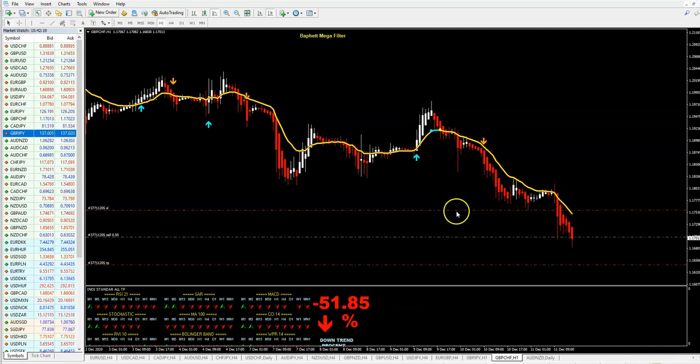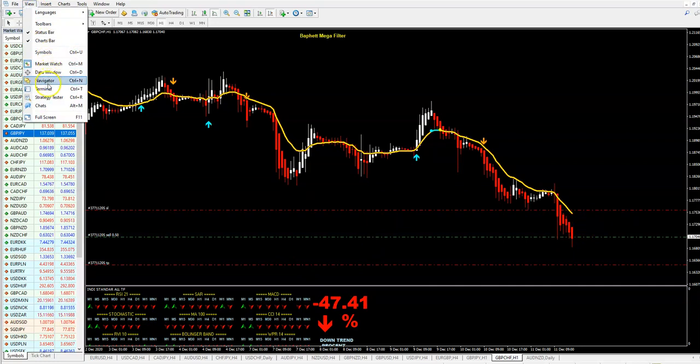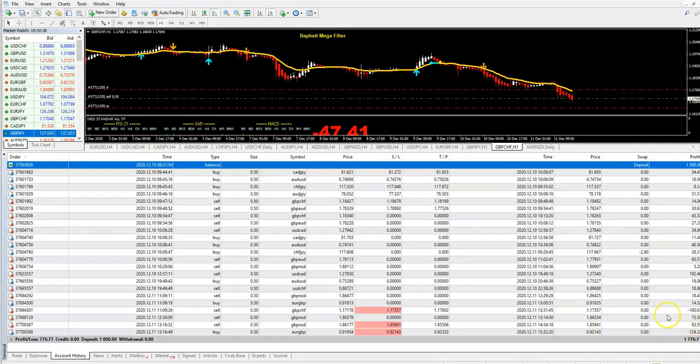I was very quick in this trade, that's why I lost it. I didn't put a trailing stop and I didn't put good levels of stop loss and take profit. So it could have been a winning trade, but we lost. This was the only trade I have lost.